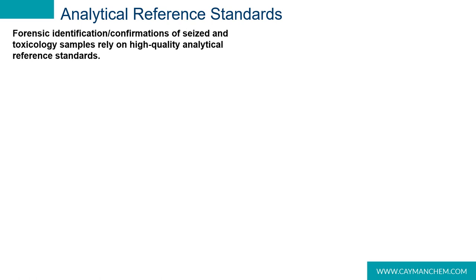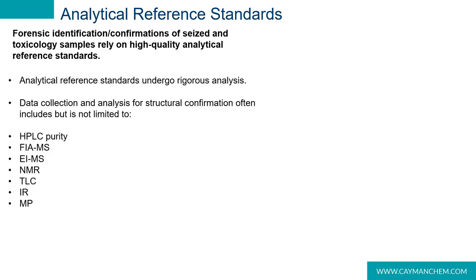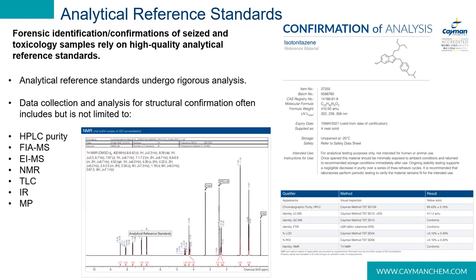When a forensic scientist is trying to confirm the identification of a seized sample, they need high-quality reference standards to compare against. Cayman Chemical is an analytical reference standard provider — we synthesize drugs suspected to be trafficked and acquire a battery of tests to confirm structural identity. These tests include HPLC purity, FIA, electron impact mass spec, 1D and 2D NMR, TLC, IR, and melting points. We provide a certificate of analysis with every standard so customers can be confident in what they are testing against.